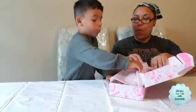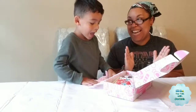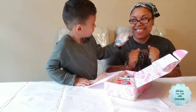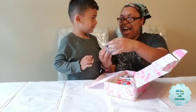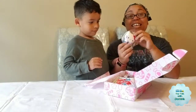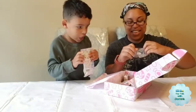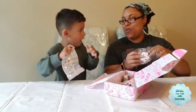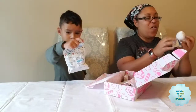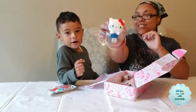Go ahead. I'm already inside it. What is this? It's a Hello Kitty plushie. You always like the candy. Oh, that's so cute. It's so adorable. It is adorable.